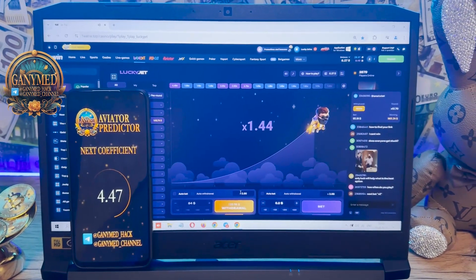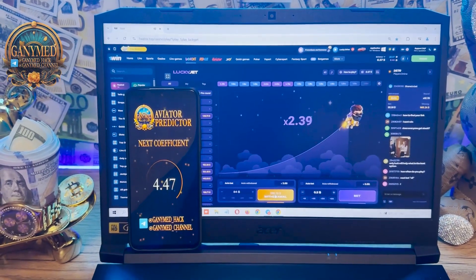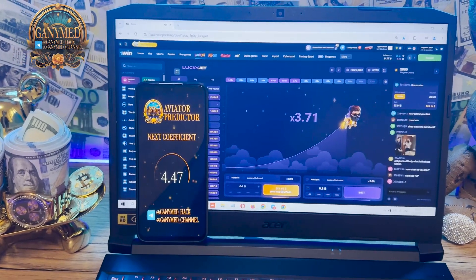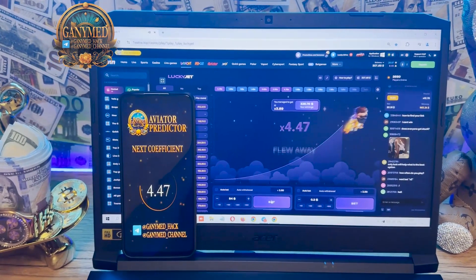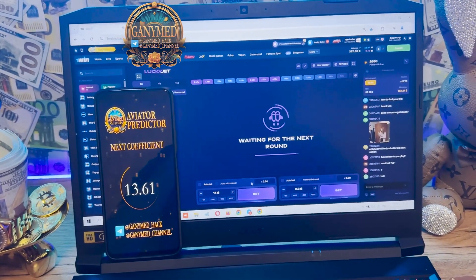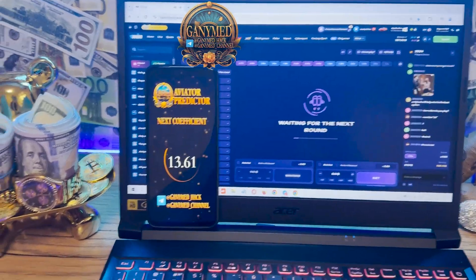And look at this — how I win money, easy and fast with my real working hack. You see, it's amazing, it works perfect. Let's go, place a next bet. The next coefficient is very big, guys — $13.61.